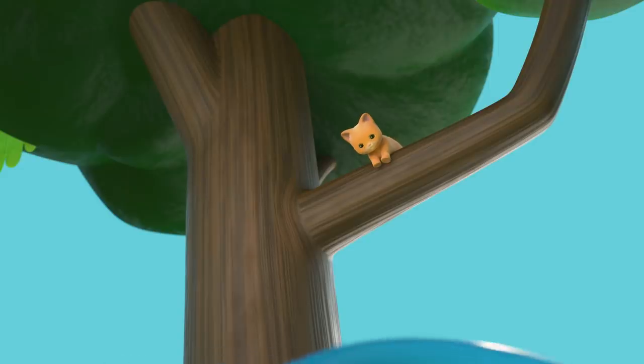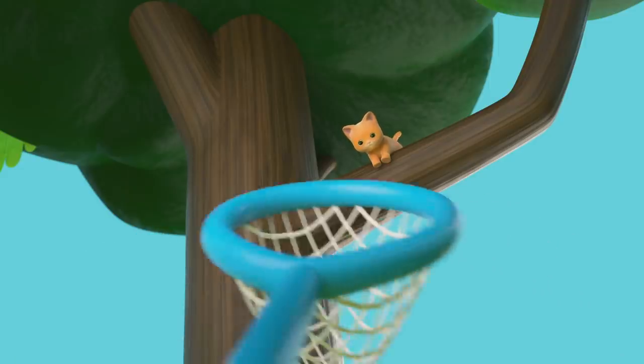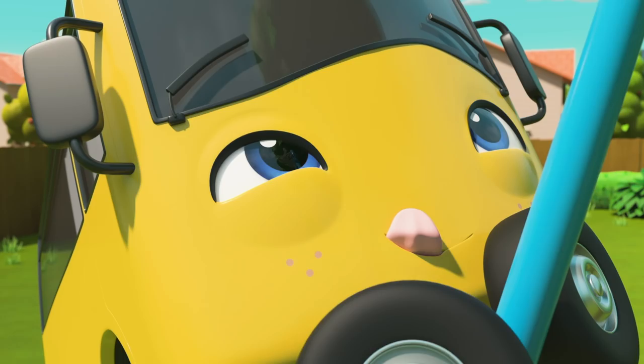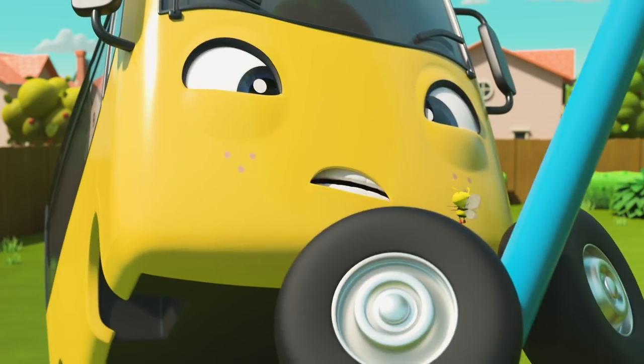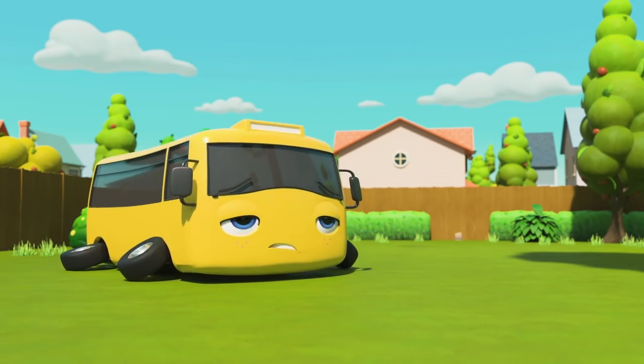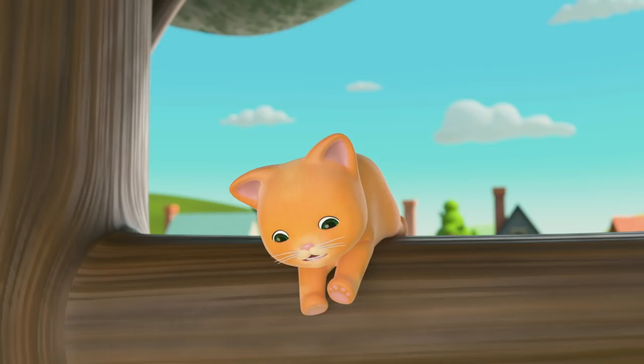Let's try something else! A net — good idea, Buster! Careful now, gently, gently! Oh look, a bee — stay still, Buster! I don't think he means any harm, but... oh dear, the net is broken too! Back to the drawing board!